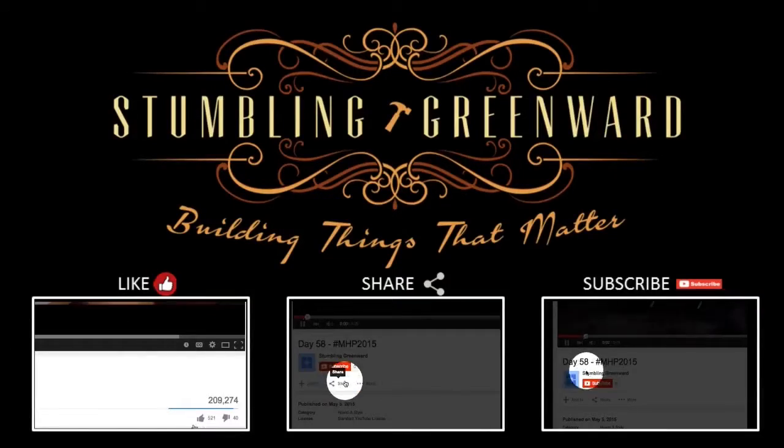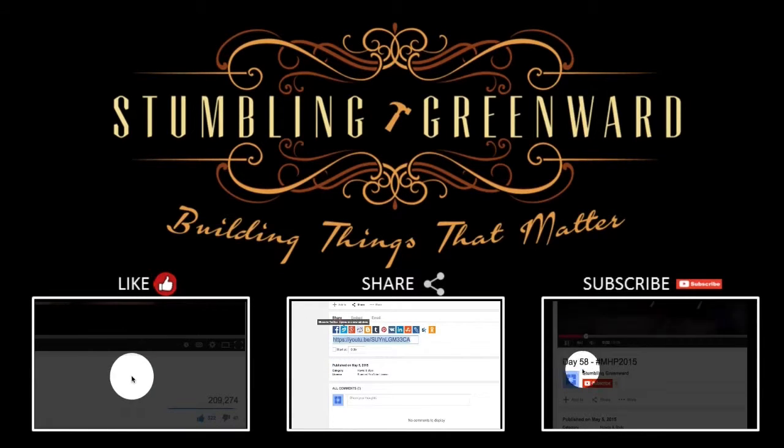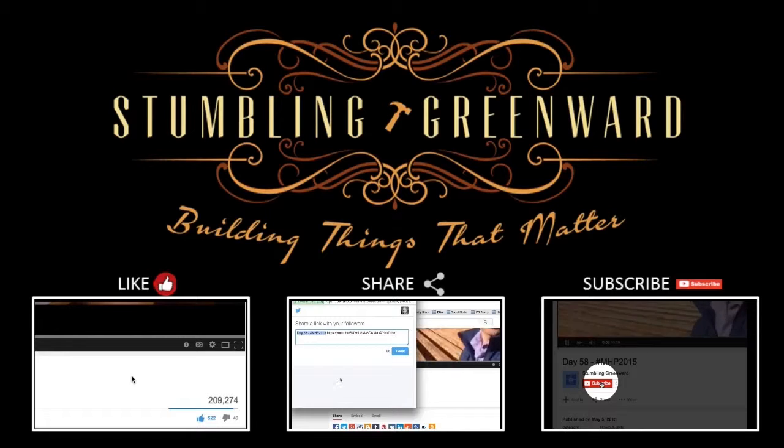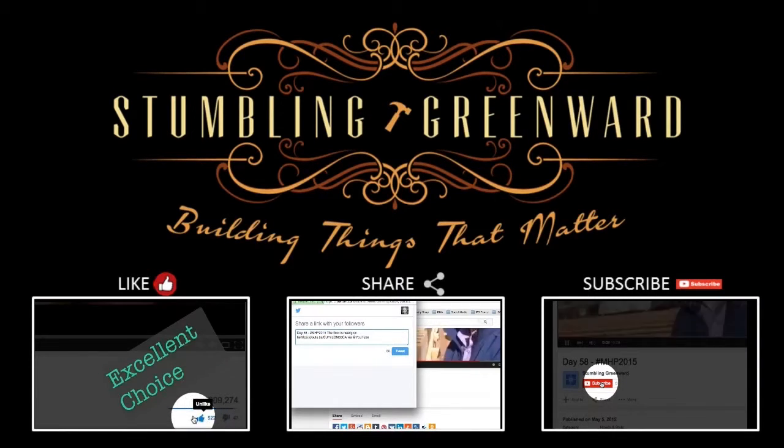Bye for now. If you enjoyed this video, please like it, please share it, and leave a comment below. Thank you.